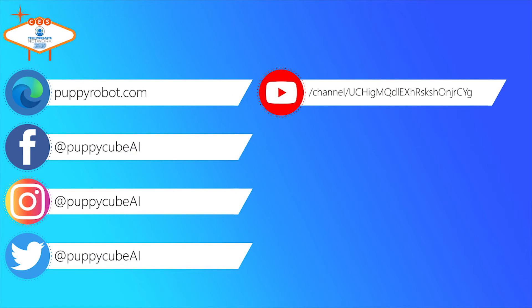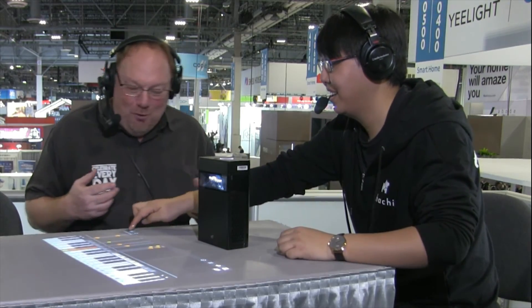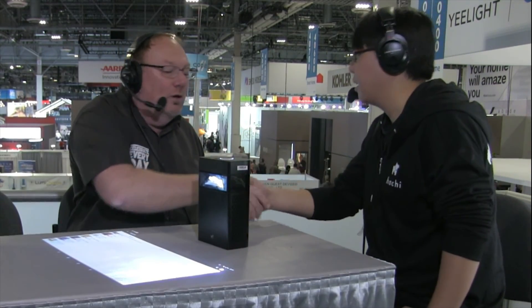You can watch movies using Netflix, use Spotify — anything you want. Is this on the market already? Of course it is. What's the retail price? The retail price is $999 US dollars. You can get it on our website at puppyrobot.com or on Amazon by searching 'Puppy Pub Cube.' And you're at CES — what booth are you at? LVCC South Hall, booth number 20431. Thanks for having me on the show — this is a very cool product!